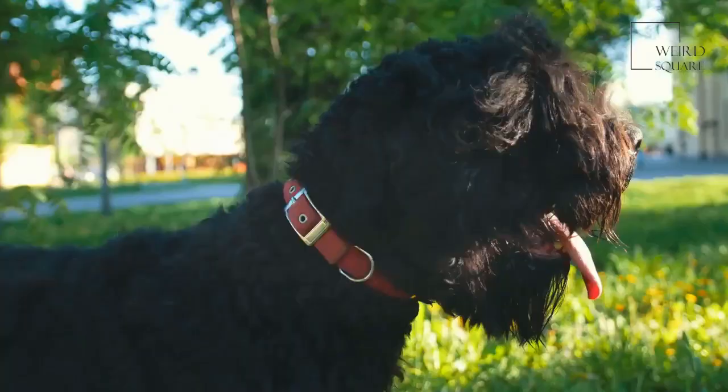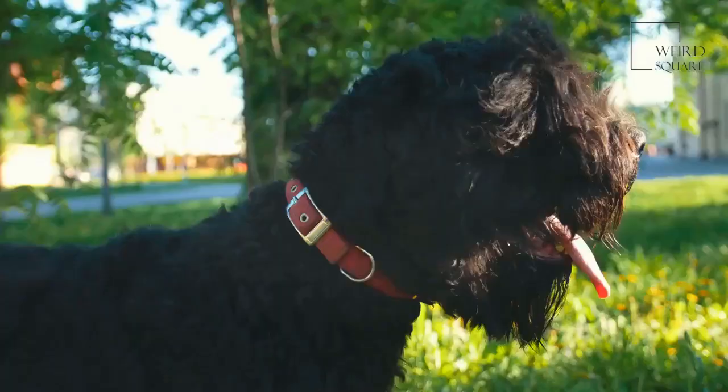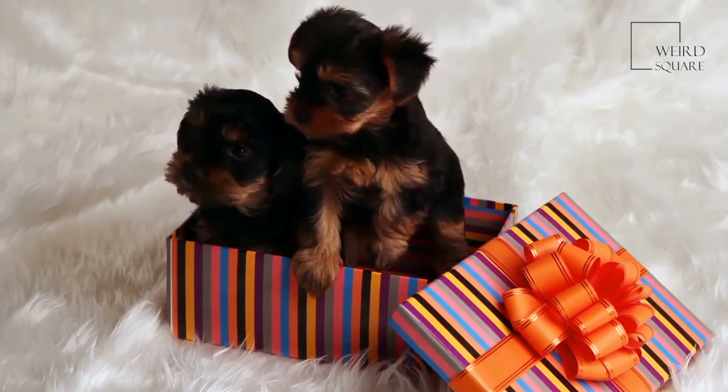The Airedale Terrier has a large square body which is only emphasized by its incredibly straight front legs and a deep, wide chest. Its long head and muzzle are both broad and flat, and it has small pointed ears which are almost always folded down.